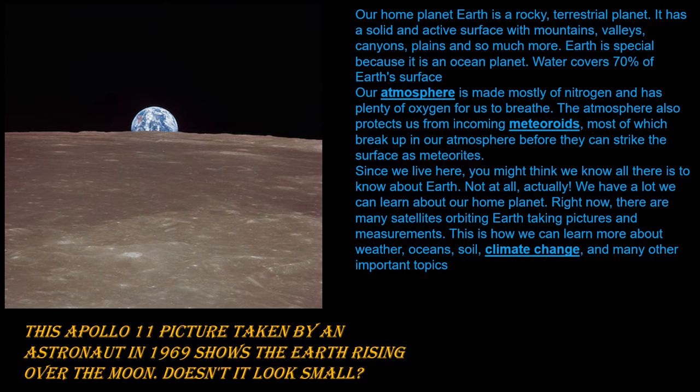Our atmosphere is made of nitrogen and has plenty of oxygen for us to breathe. The atmosphere also protects us from incoming meteorites, most of which break up in our atmosphere before they can strike the surface.